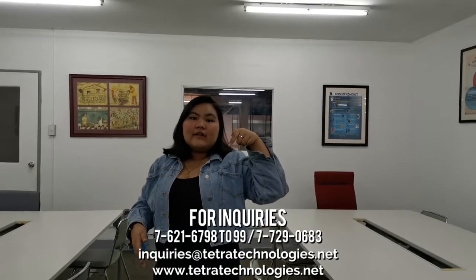Thank you guys. And that was it for today's video. If you want to know more about Tetra Technologies, we will be posting their details down below. You can visit their website or their Facebook page to know more about them. And if you enjoyed watching today's video, please click the like and subscribe button. Our social media links will be down below too. Follow us for more exciting content.